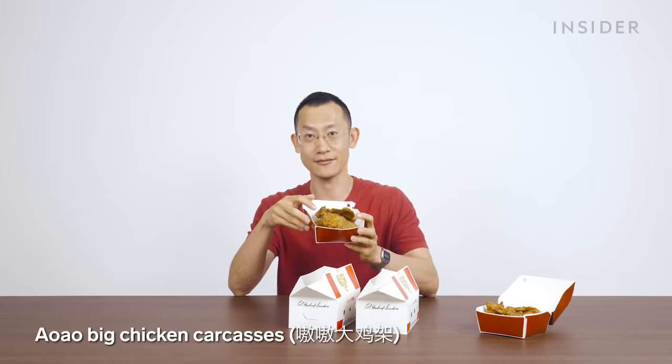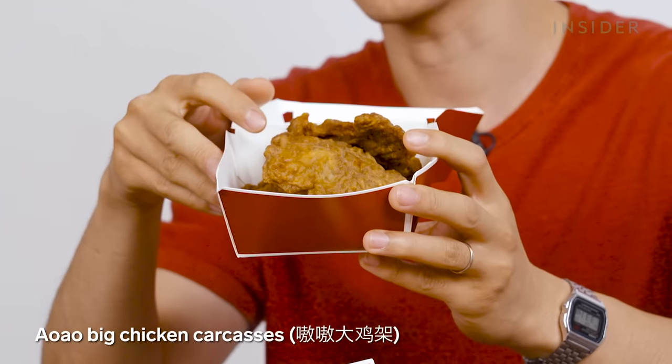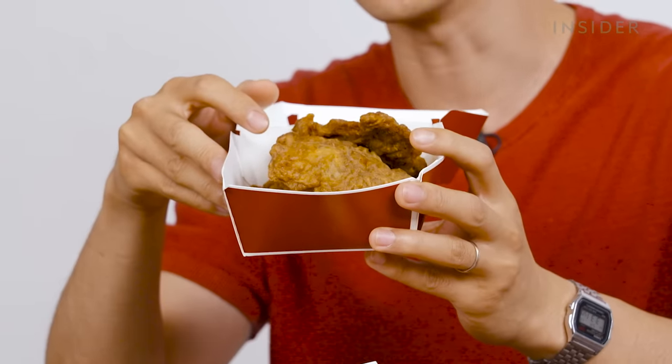This is pretty interesting — this actually looks like original recipe chicken. This is called the Au Au Big Chicken Carcass. Au Au is onomatopoeic — it's from the northeastern region of China, and it's basically slang for howling. It's gigantic and you're just dying to eat it.